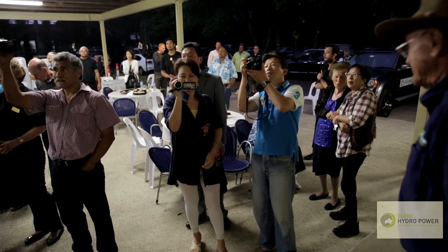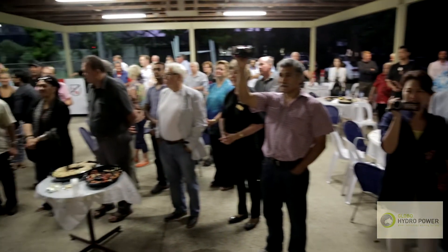We'll probably go into the dark for a couple of seconds, then we'll be running off the generator, the lights will come on, and we'll all be powered off the generator. That's basically it. Thanks, mate.